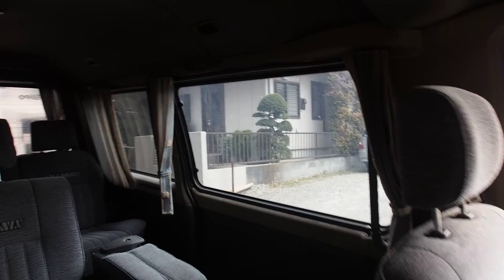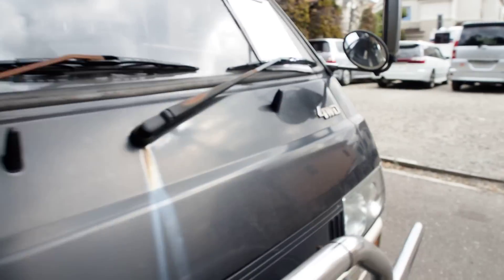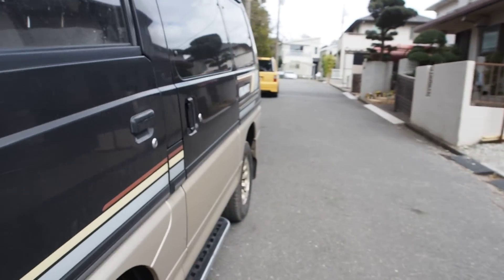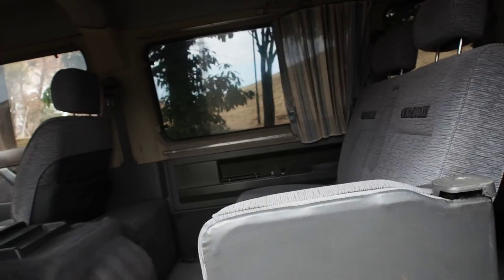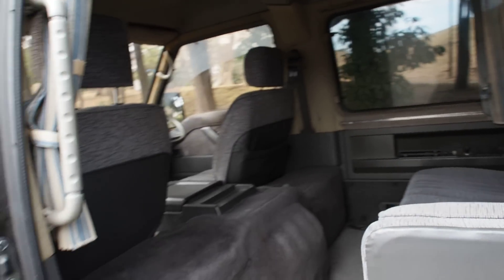Power windows for the front only. Super big windows on the sides, but they don't slide down. The sliding door is only on the left side.